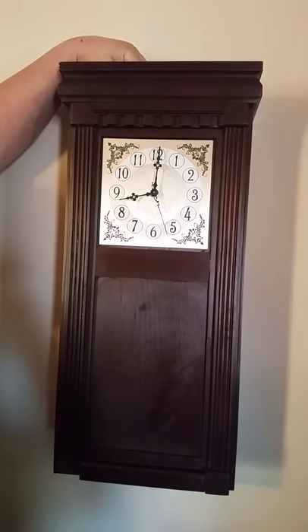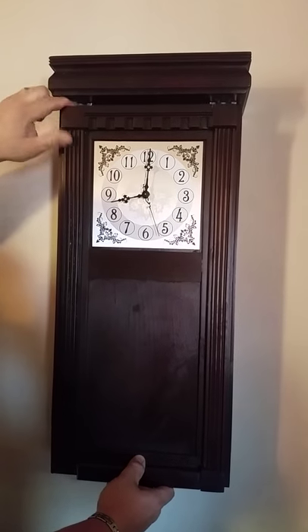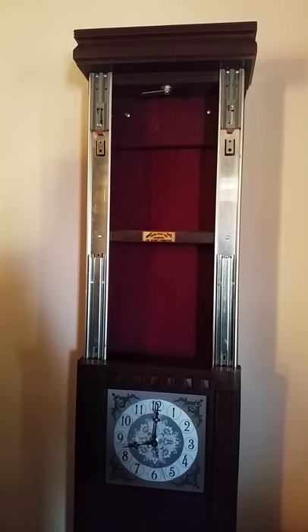The key goes in the top. You lock a quarter turn, and the whole face of the clock will drop down to reveal a large compartment where you can hide handguns, jewelry, cash, or anything of value.